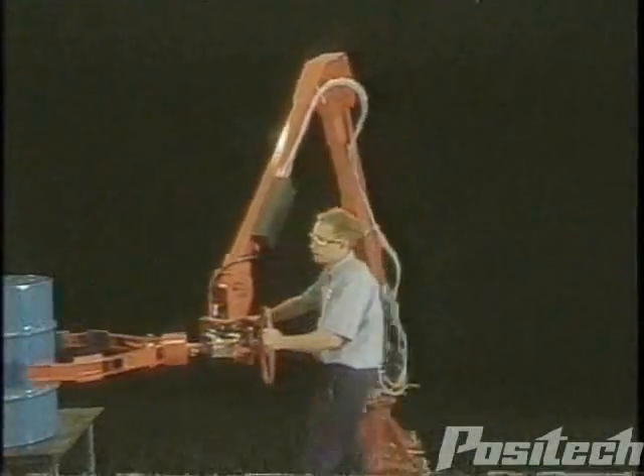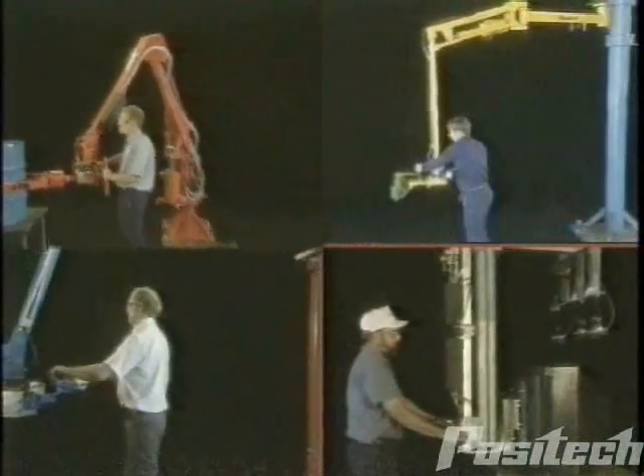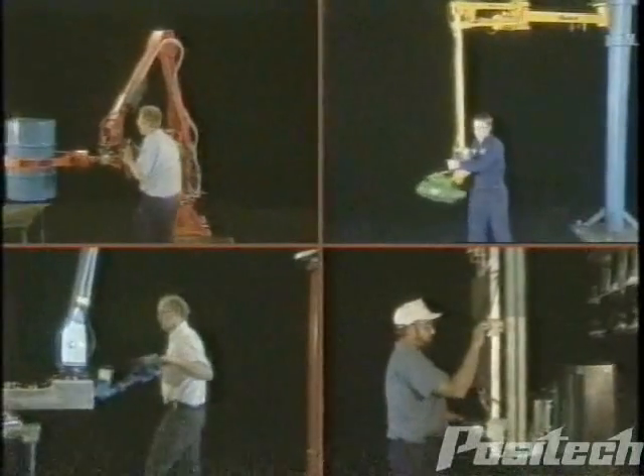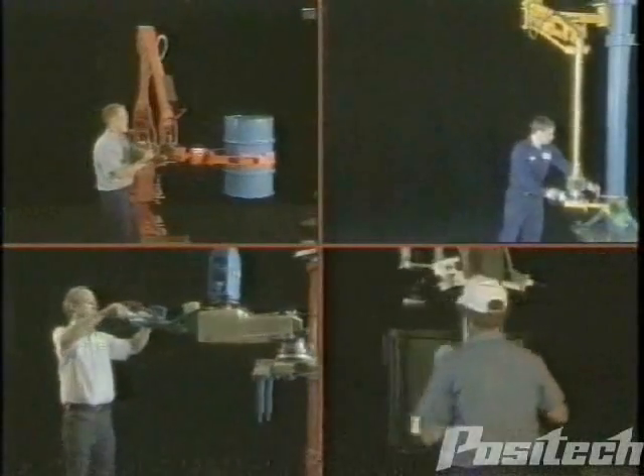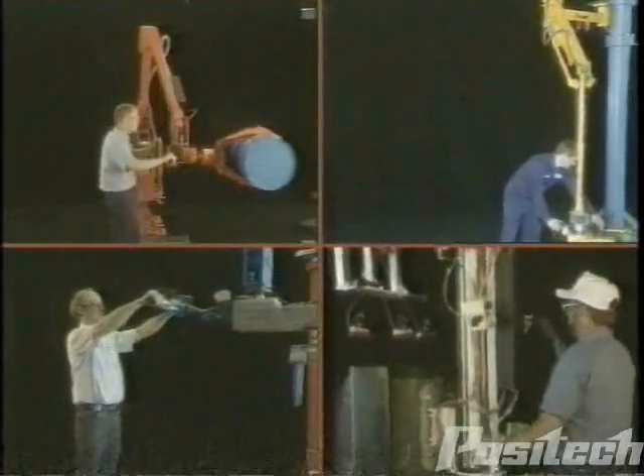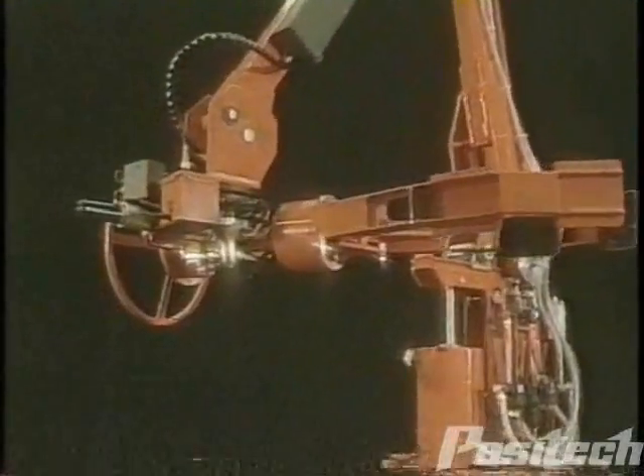Positec manipulators lift, rotate, turn, tilt, reach, and position heavy loads without the muscle strain, back pain, and fractures of conventional lifting practices.